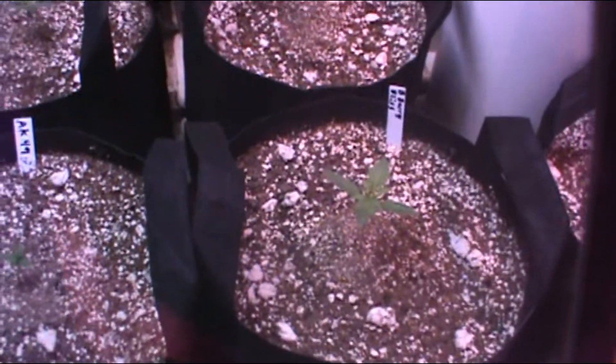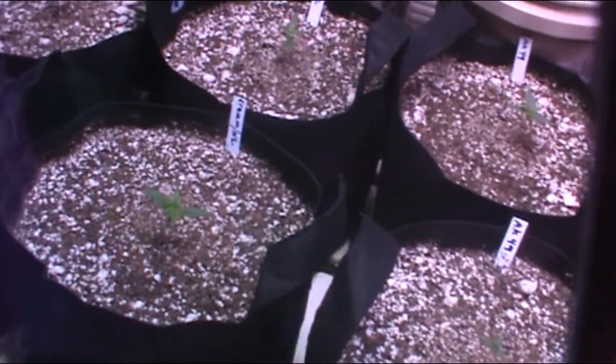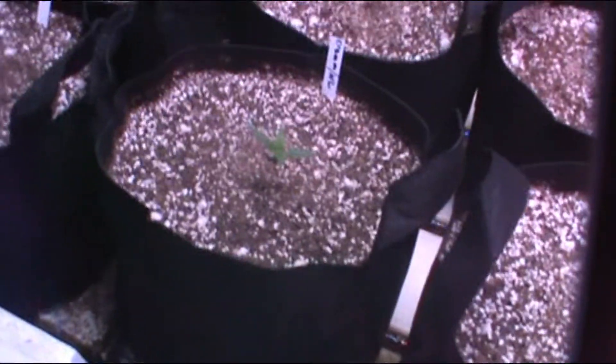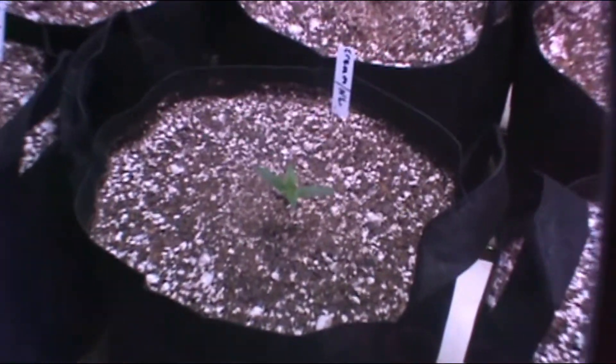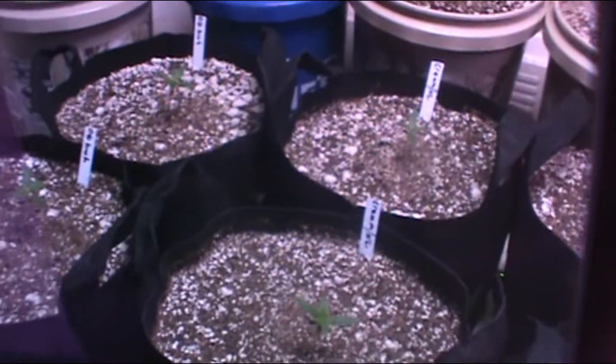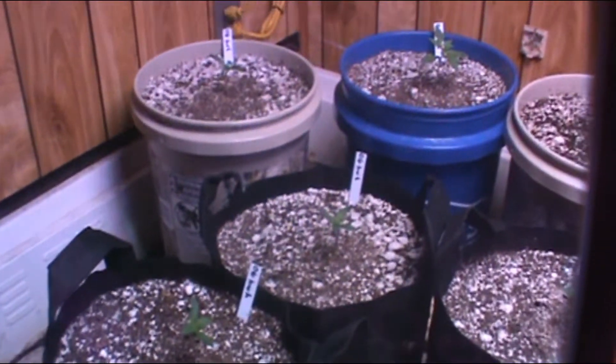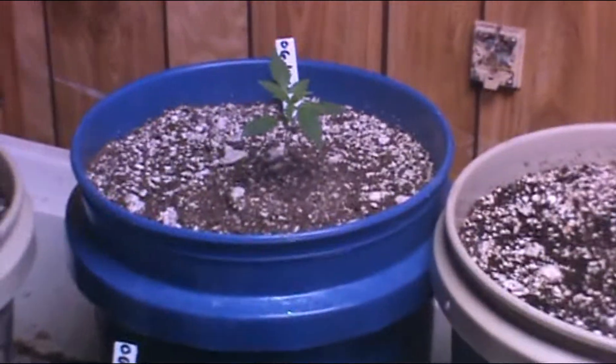The Berry Bliss — all three of them are pretty even. The Northern Lights Cream — the two in the fabric pot are the same, the one in the bucket is a little bit bigger. Three of the OG Kush are the same, except for the one in the blue bucket — it's a little bit bigger.